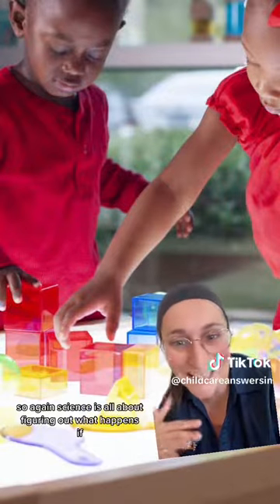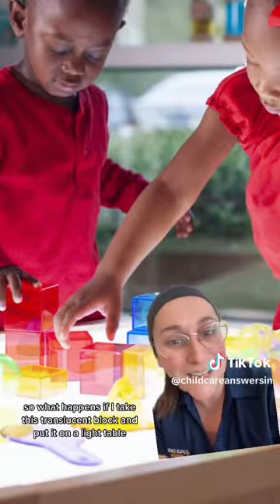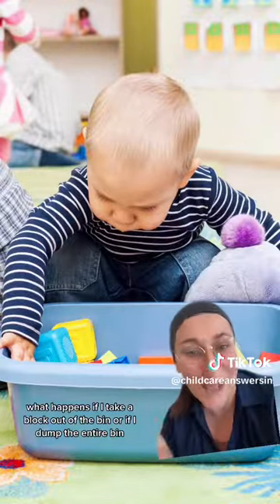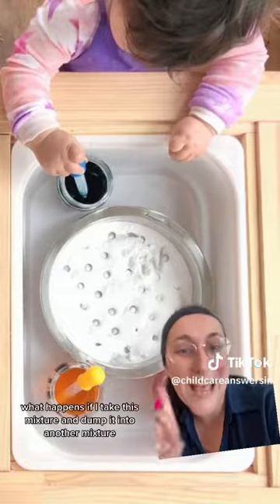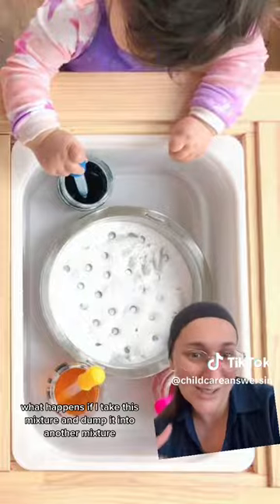Science is all about figuring out what happens if. What happens if I take this translucent block and put it on a light table? What happens if I take a block out of the bin, or if I dump the entire bin? What happens if I take this mixture and dump it into another mixture?